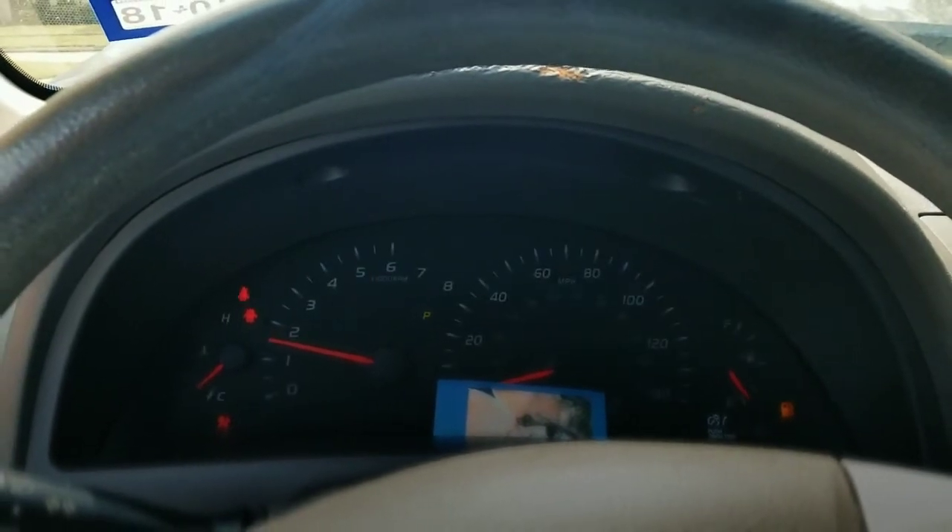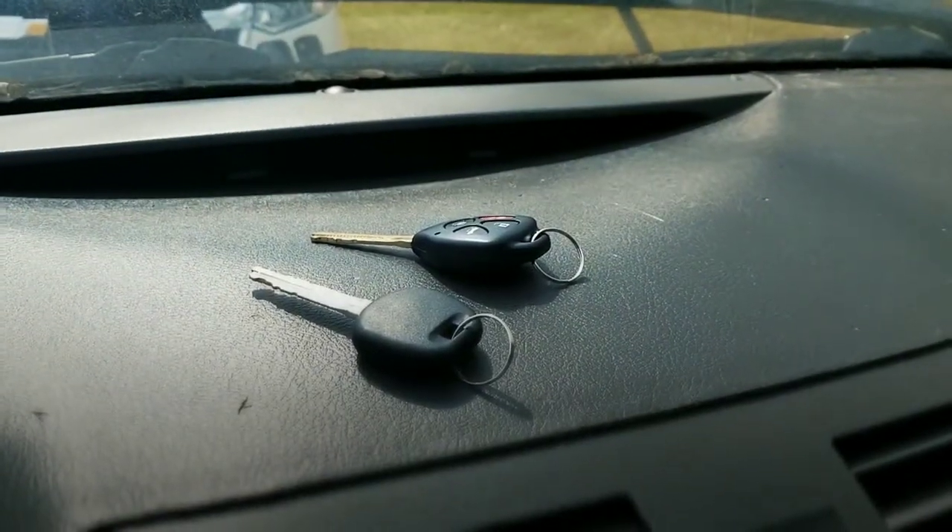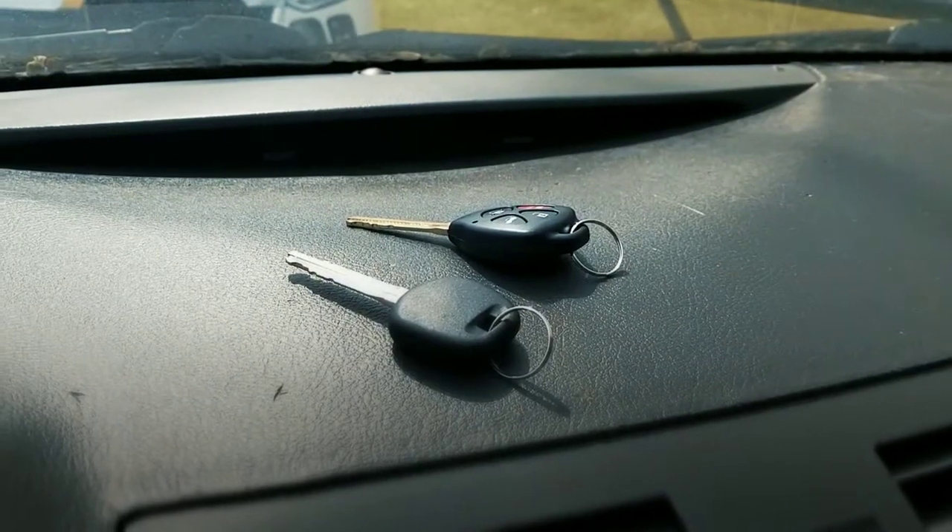We also provide a re-key service to reset your car. Just in case someone finds the keys, we'll be able to reset the vehicle so whoever finds the key can't start the car anymore.